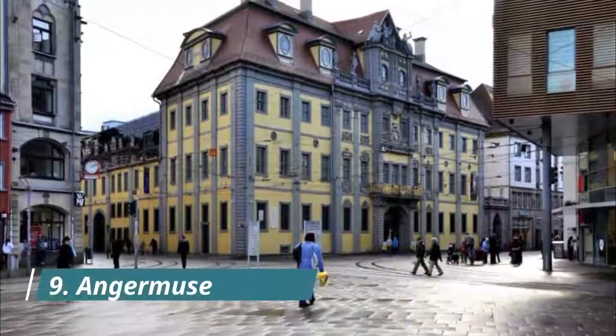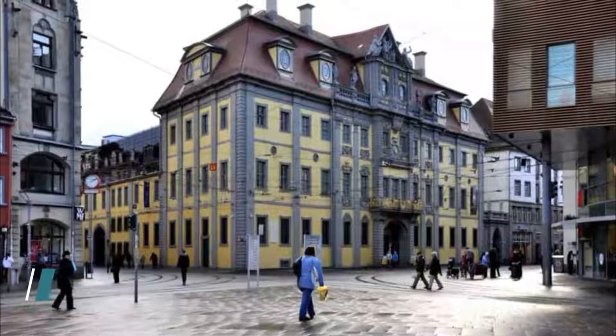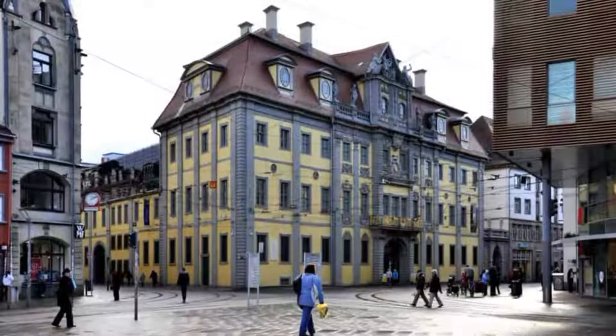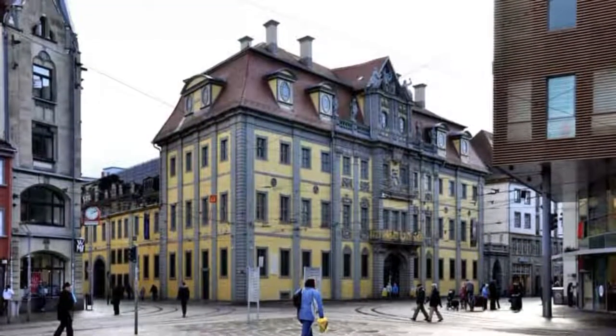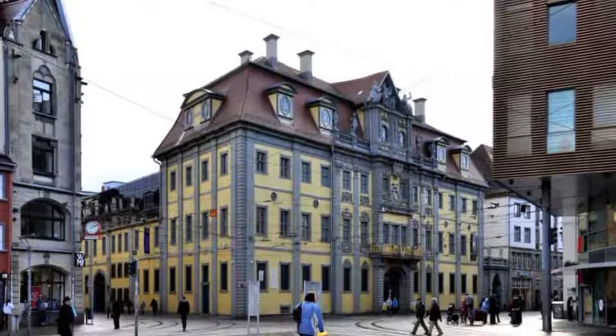Number 9: Anger Museum. Erfurt's art museum is in one of the city's most beautiful buildings, a Baroque early 18th century facility for packing and weighing at the central Anger Square. The museum has an extensive reserve of fine arts and applied arts from the Middle Ages to the present day.